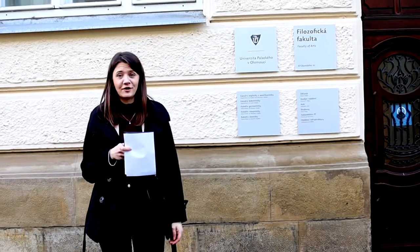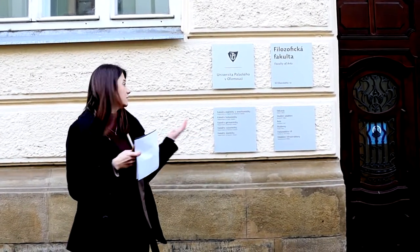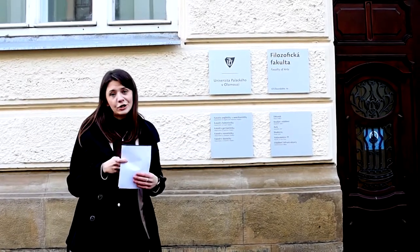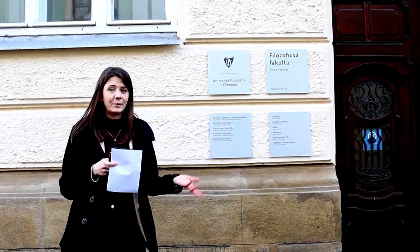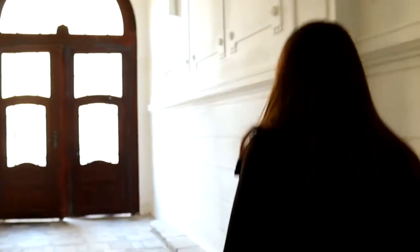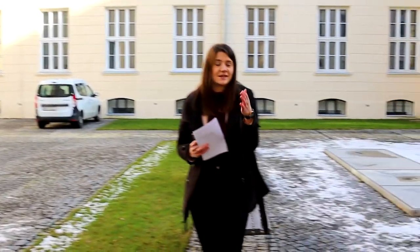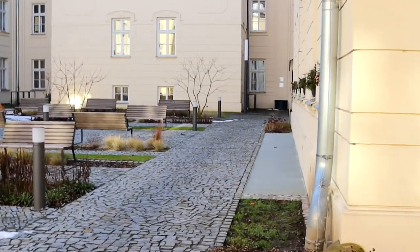Now we are standing in front of the Faculty of Arts where you can study languages like English or German, or other Romance languages, and now we are going inside. Here you can see building A of the Faculty of Arts, and when you cross the square you can find the entrance to building C.